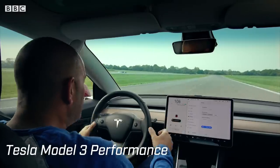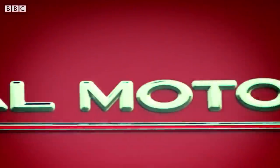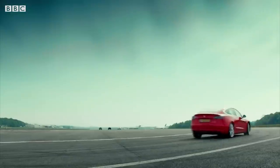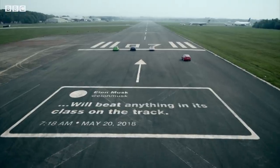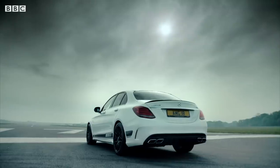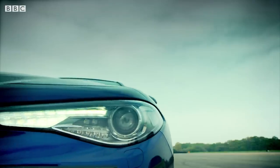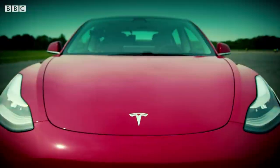The 444 horsepower, 48-grand Model 3 Performance — this is the car that Tesla boss Elon Musk boasted was quicker than a BMW M3 with better handling. The car that will beat anything in its class on the track. That is quite some claim. Time then for a test against the ultimate fast saloons: from Mercedes-AMG the C63S, from Alfa Romeo the Giulia QV, and of course from BMW the M3.